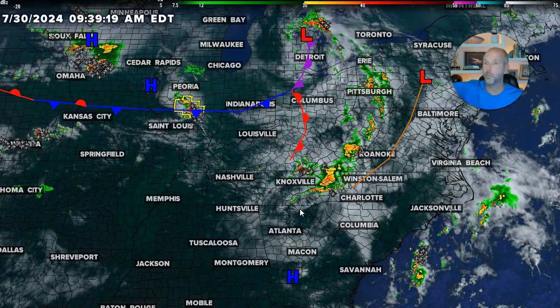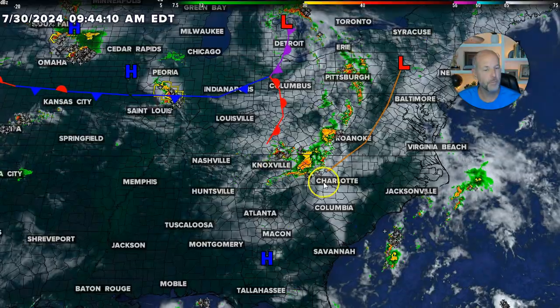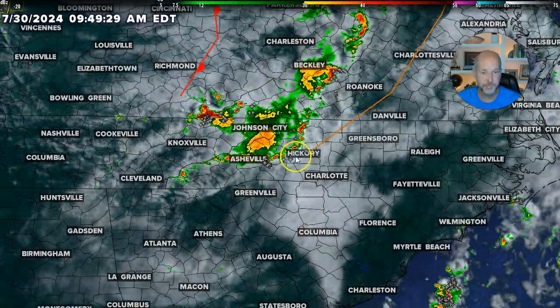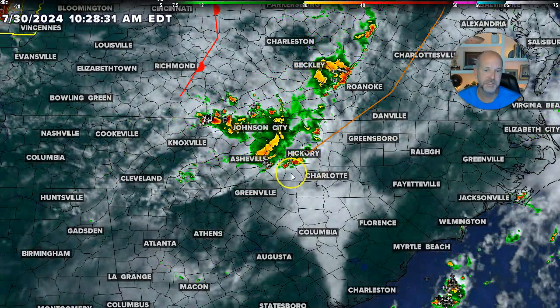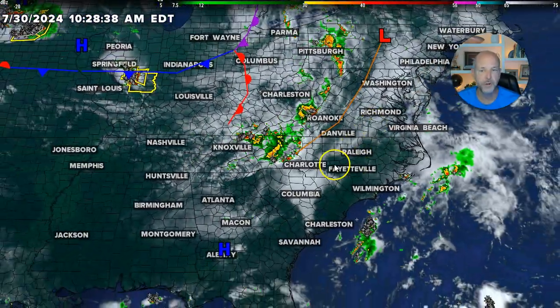Even storms that form during the day way up in the Dakotas or in the Central Plains — that's kind of what we're watching for later today. This first batch is moving in right now. It's produced some gusty winds in the mountains, some lightning, some heavy rain. I'm not anticipating a lot from this, but just a heads up — this morning there will be a few scattered storms.